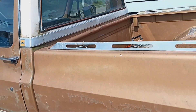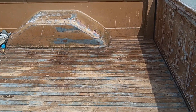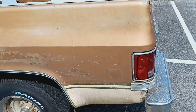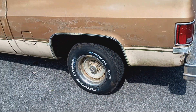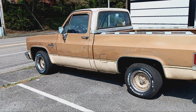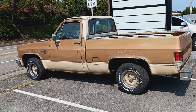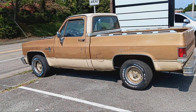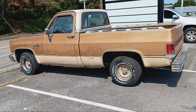I wouldn't mind having this one myself — you know me, I want them all. I thought y'all might get a kick out of it. Stand back where you can get the whole thing. I just had to pull in. So let me know what you think about this 1985 Chevy C10 truck.